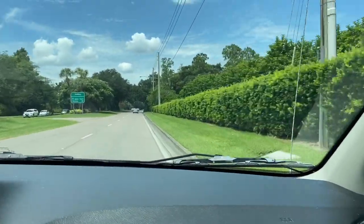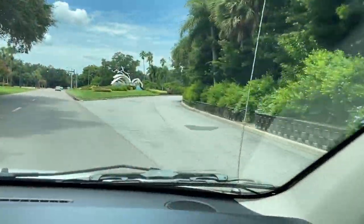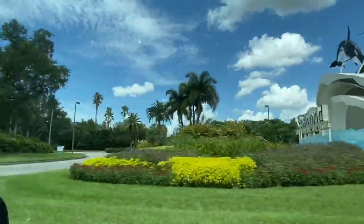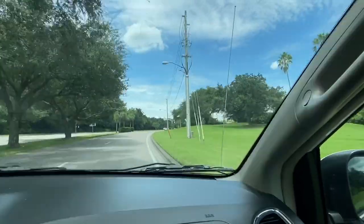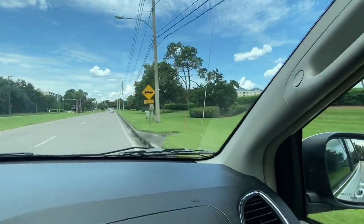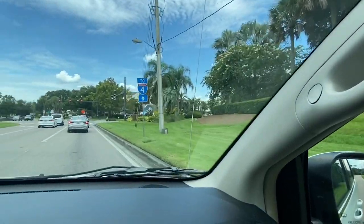All right, we are on our way to Walmart number three! But look, this is Sea World — I think it's open. The kids want to go back to Universal Studios but I don't know, I don't trust it. I don't think we can walk around Universal or Sea World in this hot weather, but we're on our way.